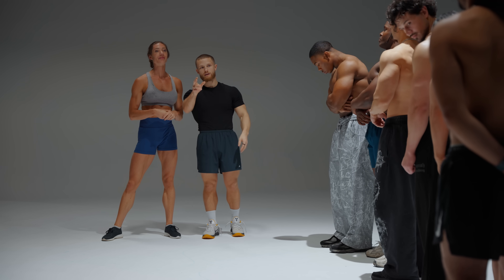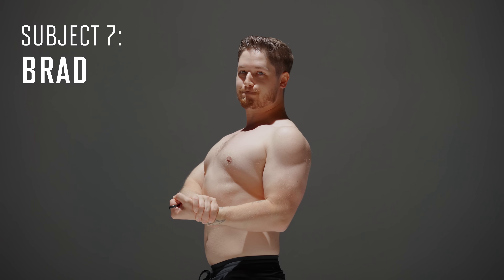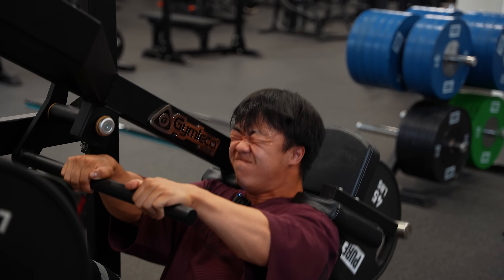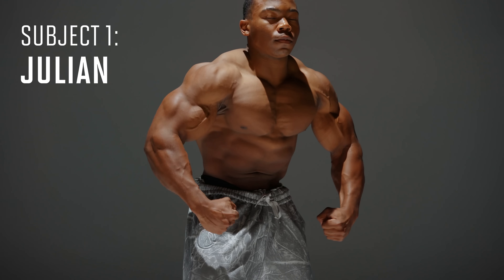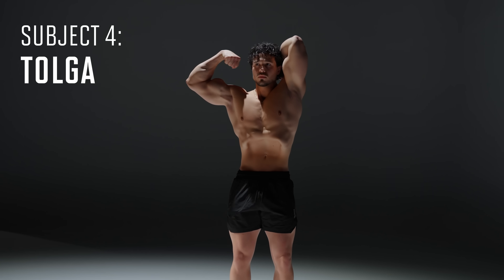Let's break down what people think a natural physique actually looks like. On the right is the definitely natty zone — everyone I interviewed thought this look was achievable naturally with some basic training. A few people pointed to subject number five's quads as being a little suspicious, but I got in a leg workout with him and I definitely think he earned those quads naturally. On the left is the questionable zone — most people thought these guys were probably taking something, and even after I told them they swear they're 100% natty, some people still had their doubts.